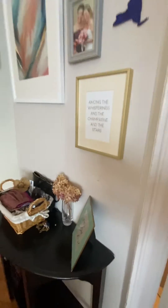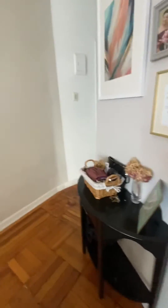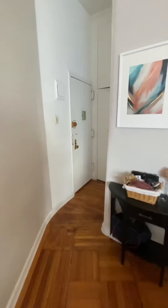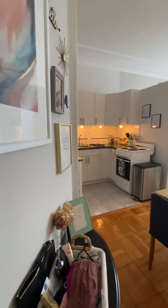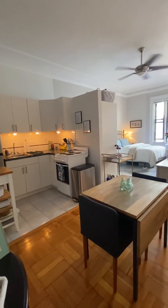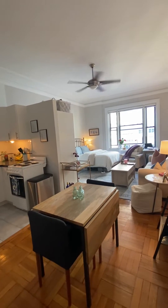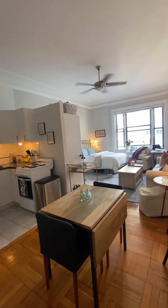This apartment has a really nice entry foyer going on here, which is always nice when you don't walk straight into the apartment — a nice little entry break area. One more look at the space; the room dimensions will be on the floor plan.